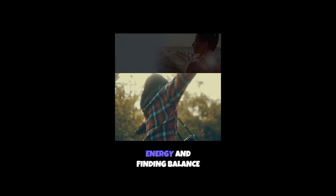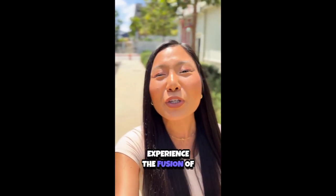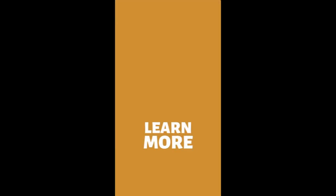Imagine reclaiming your day's energy and finding balance with just a patch. Feel your best, whether it's during workouts or everyday activities. Experience the fusion of ancient wisdom and modern science to promote holistic wellness and radiant skin. Ready to elevate your life? Discover the power of X39 and transform your well-being today.